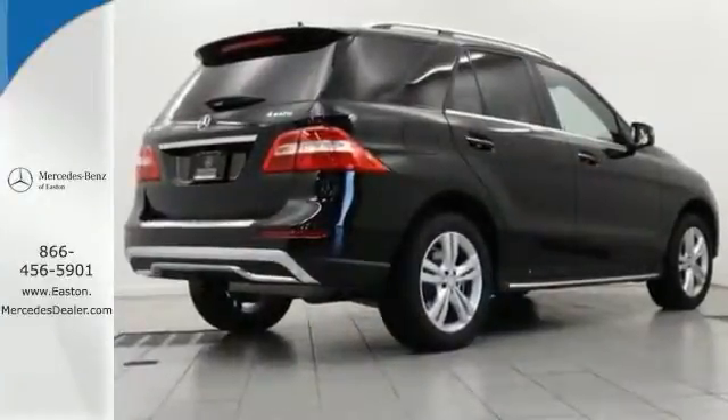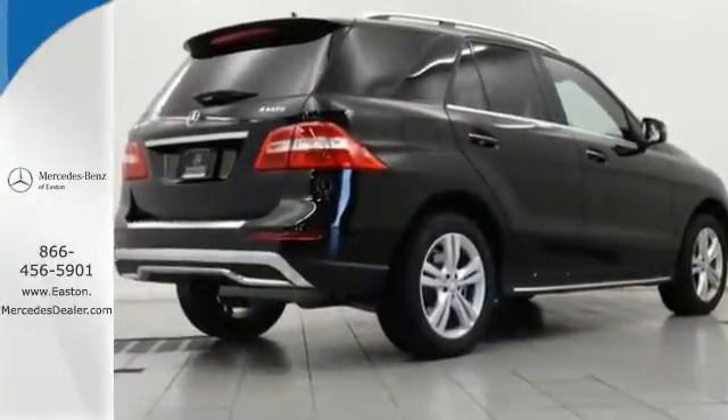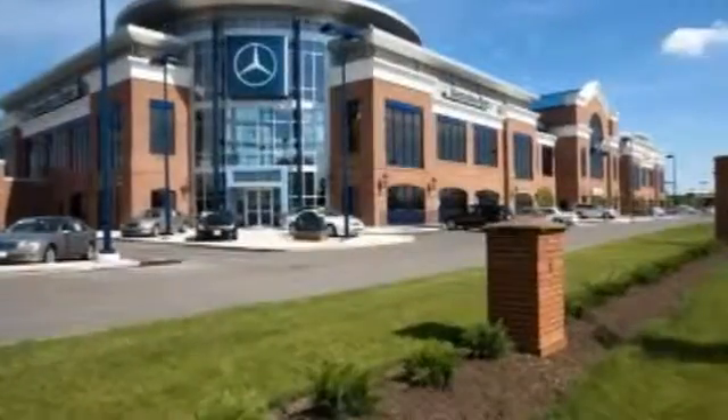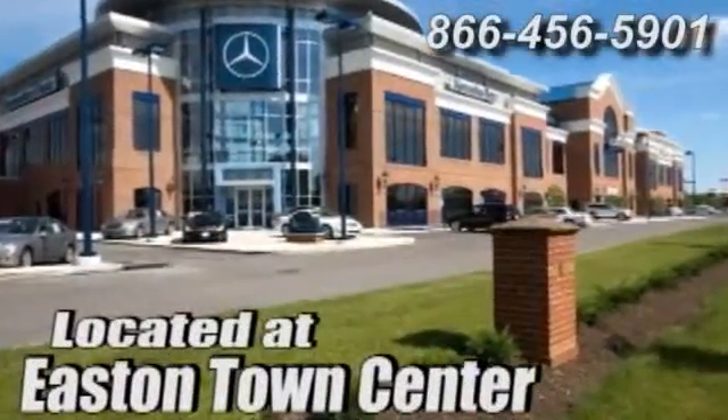Come in and take it for a test drive today. Come experience luxury the Germaine way at Mercedes-Benz of Easton, conveniently located at Easton Town Center.